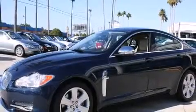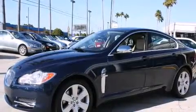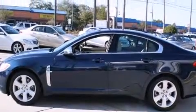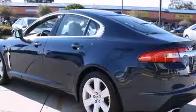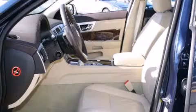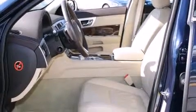Here's a great deal on a 2011 Jaguar XF with less than 10,000 miles on the odometer. This four-door sedan prioritizes comfort, safety, and convenience. Under the hood you'll find an 8-cylinder engine with more than 350 horsepower, providing a smooth and predictable driving experience.